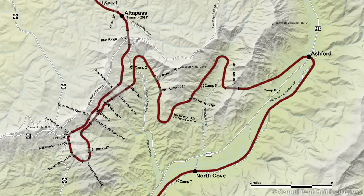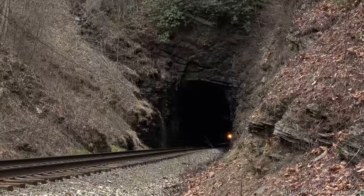Seven labor camps scattered across this challenging terrain contained up to 3,000 immigrant workers risking life and limb to balance the cuts and fills while blasting through the mountainside. The stories of death, murder, and disease are not unlike other major engineering projects during the turn of the 20th century. The toll on human life, as well as an estimated price tag of over $1 billion in today's money, makes the Clinchfield among the costliest mainline railroads ever built, averaging $3.6 million per mile, almost double the typical cost.